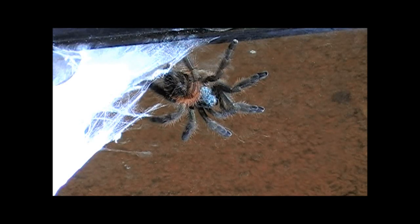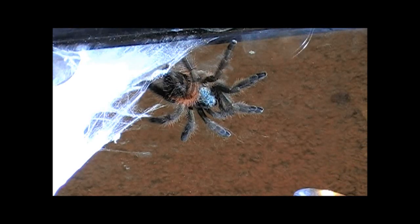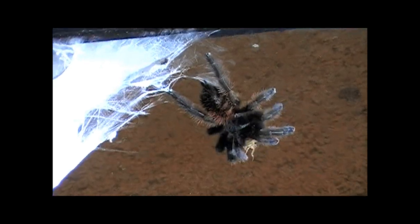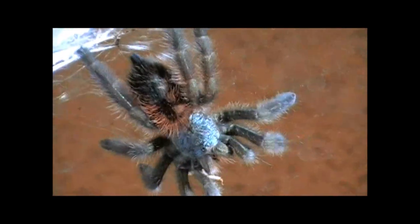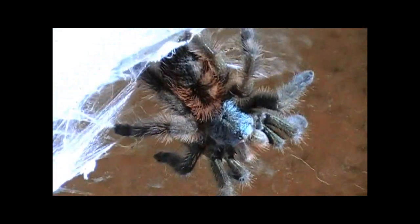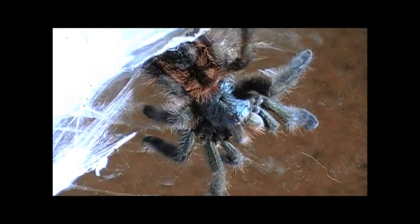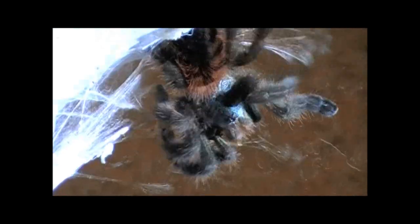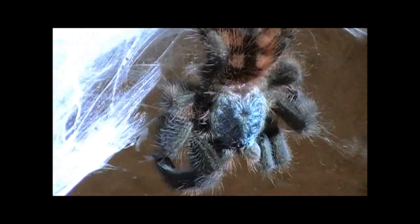The lighting's kind of shitty because I'm using a flashlight, but whatever. Alright, stay still. Nice. Nice. Nice. It's fighting. Damn.